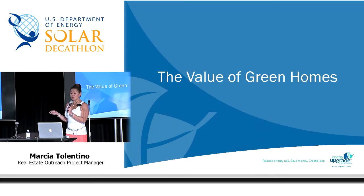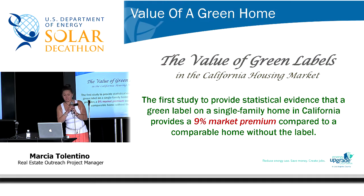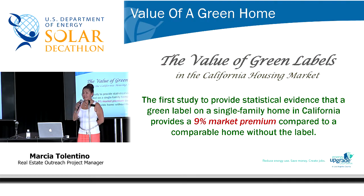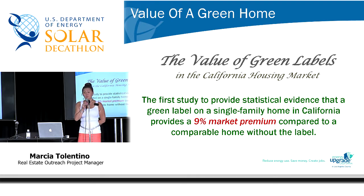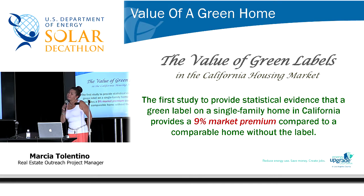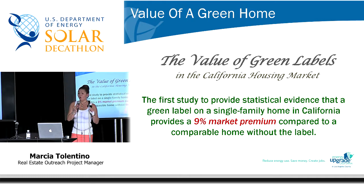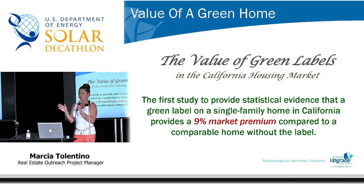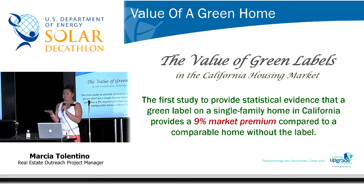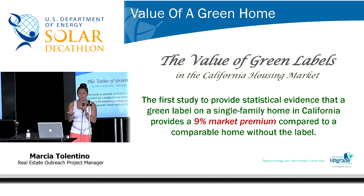What are the values that green homes actually bring to the table? A very recent UCLA study showed that a home with a green label actually commands a 9% premium when compared to a home without a label. A home with a green label commands a 9% premium over a comparable home in the market without a green label. As a home buyer, home seller, or homeowner, is that information that would benefit you? To me as a realtor and homeowner, that is something very important to educate my clients on.